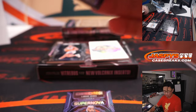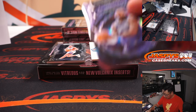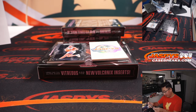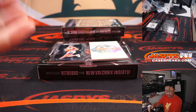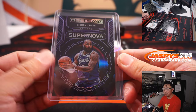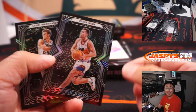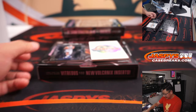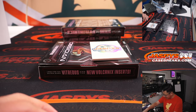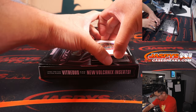49 out of 99, DeMar DeRozan — Matt with the Bulls. We got a Supernova — I don't know how short-printed this is, but this looks pretty cool. Supernova LeBron James, out of 75 — Sean with the Lakers. Haven't seen one of those yet. Katie doesn't like Steve Nash, I guess — I think it's either me or Steve Nash and the GM in a standoff.